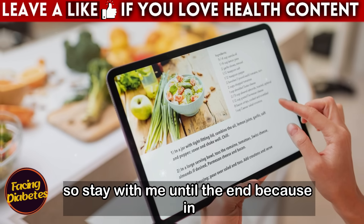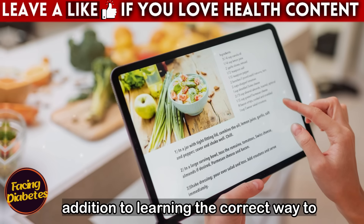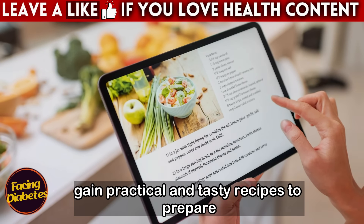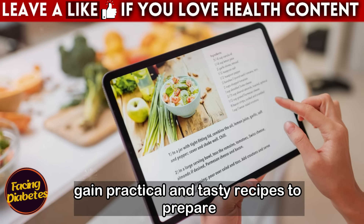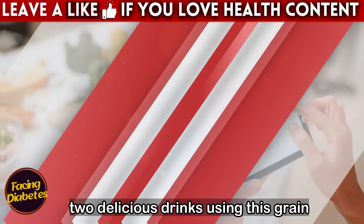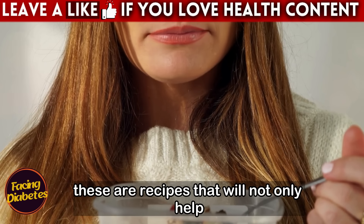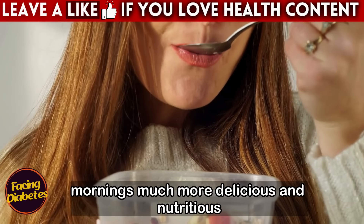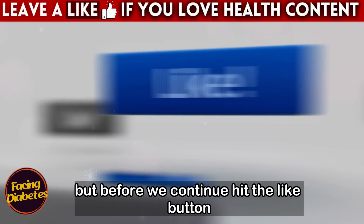Stay with me until the end, because in addition to learning the correct way to include oats in your diet, you will also gain practical and tasty recipes to prepare two delicious drinks using this grain — recipes that will not only help control diabetes, but will also make your mornings much more delicious and nutritious.